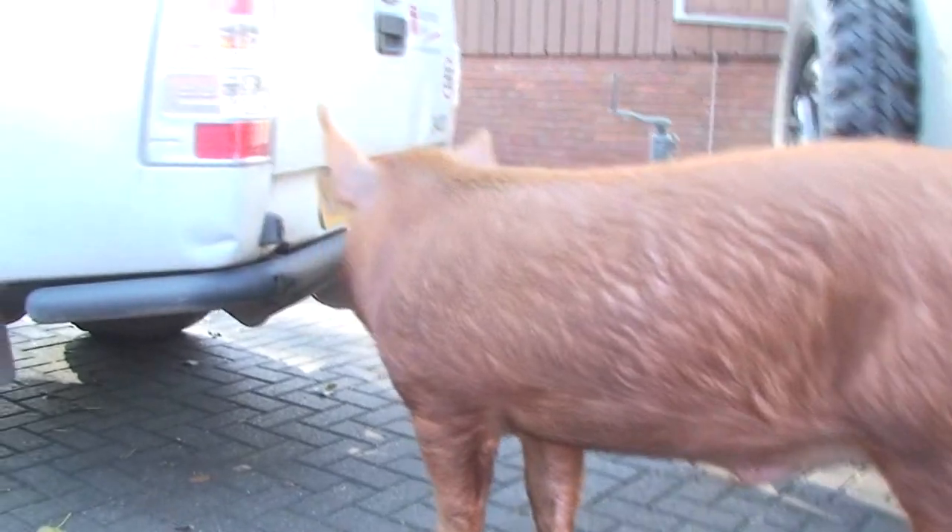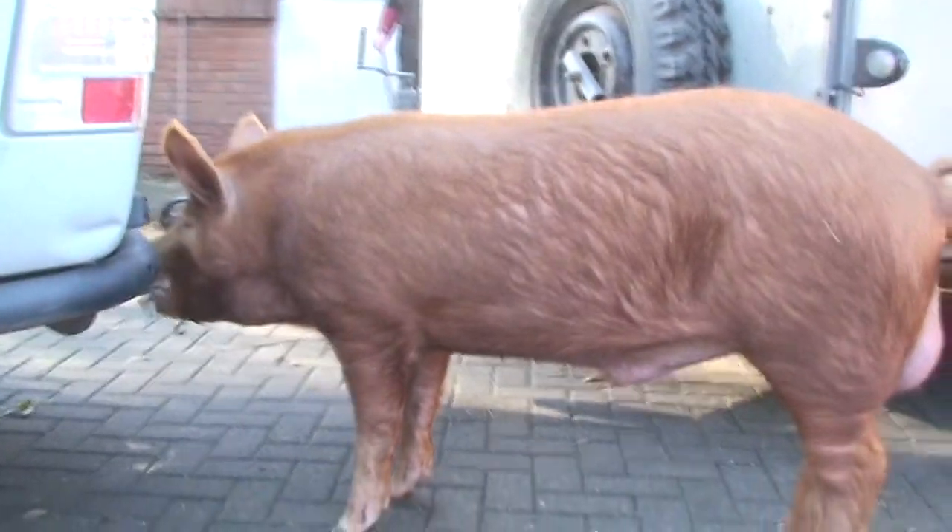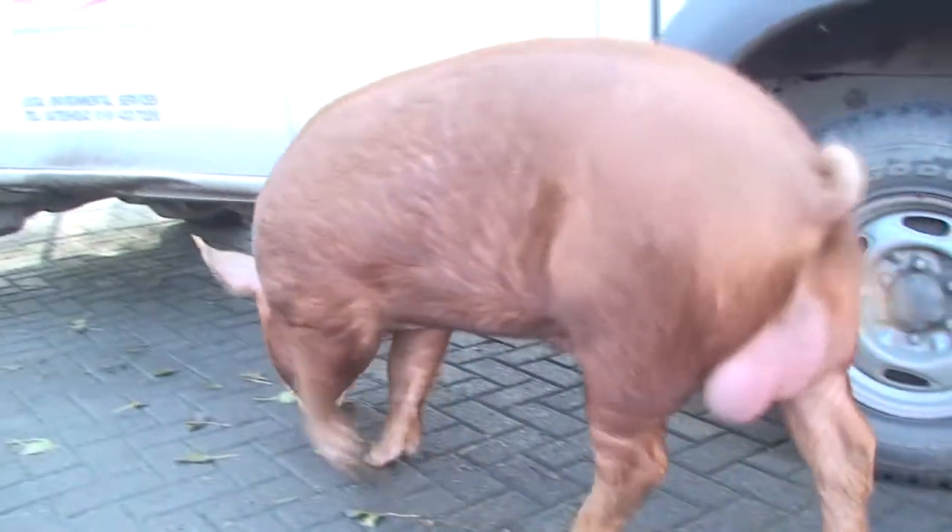Last October we bought a Tamworth pig that went straight off to slaughter, and we got back a fantastic array of different joints, sausage meat, sausages, bacon and so on. We always said we wanted to swap some of that meat with friends who keep other livestock. A friend of ours sent her lambs off to slaughter a few days ago, the meat's just come back, and I've spent the morning doing a barter with her to get half a lamb. Here's one of the leg joints — I'm really looking forward to a roast lamb.